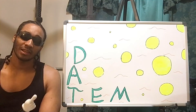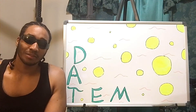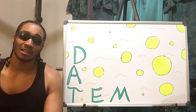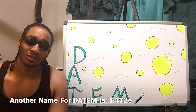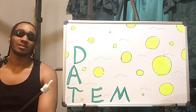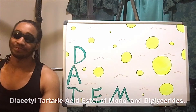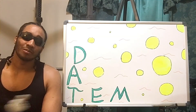Today is the chemical called DATUM. I did a lot of research on DATUM and I'm gonna explain to you what it is. It also has another name — it's capital E, 472, lowercase e. DATUM stands for diacetoteteric acid ester of monoglycerides, and it is said to be an emulsifier.